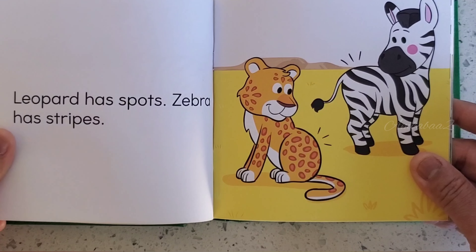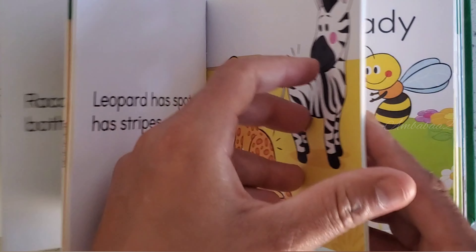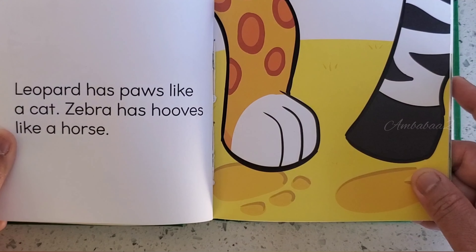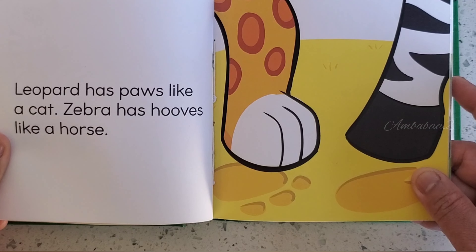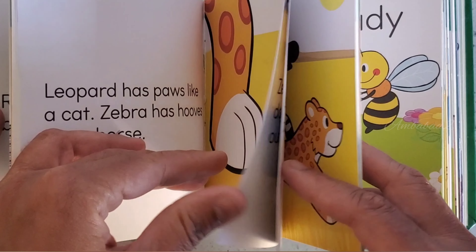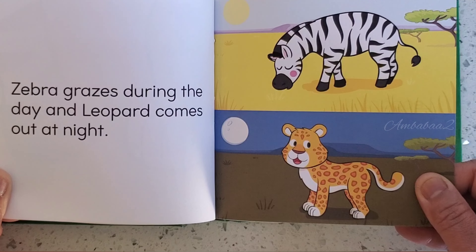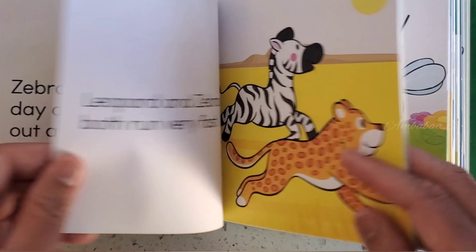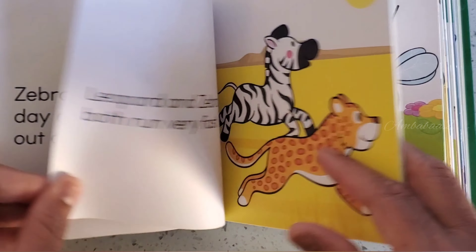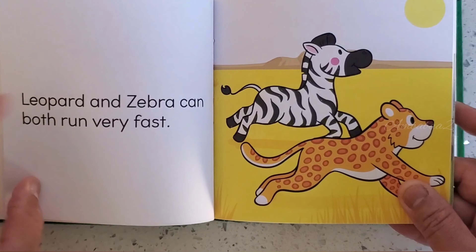Leopard has spots. Zebra has stripes. Leopard has paws like a cat. Zebra has hooves like a horse. Zebra grazes during the day, and a leopard comes out at night. Leopard and Zebra can both run very fast.